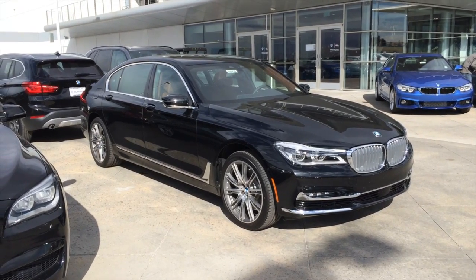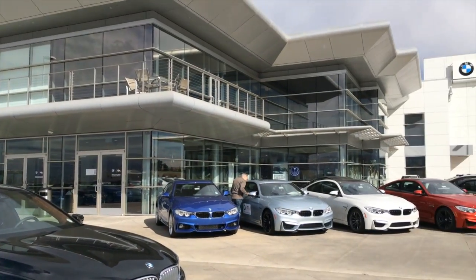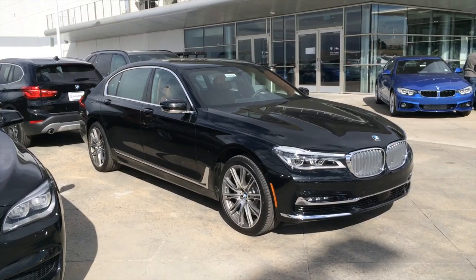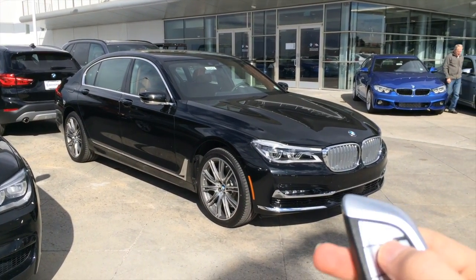Well everyone, thank you for watching. I hope you enjoyed the all-new 7 Series. Check out Schomp's website to keep up on their status, as well as their Instagram at Schomp BMW. Thanks for watching. Please subscribe and like the video.